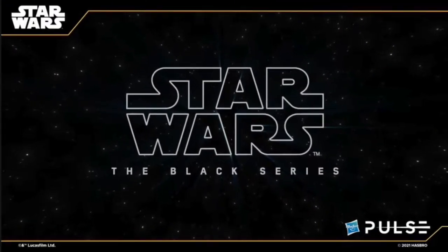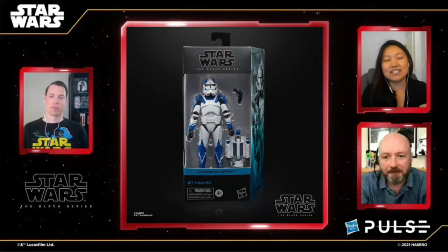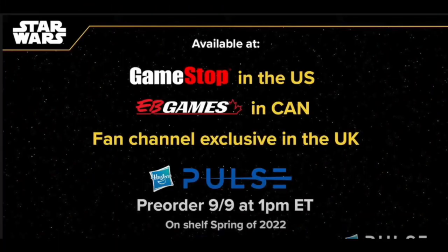Moving into Star Wars the Black Series, kicking it off with the Gaming Greats line. The Jet Trooper will be blasting his way in — really nice blues on this guy, nice blue and white, very cool to see. He will be a GameStop exclusive in the United States, EB Games in Canada, and of course a fan channel exclusive if you're over in the UK.